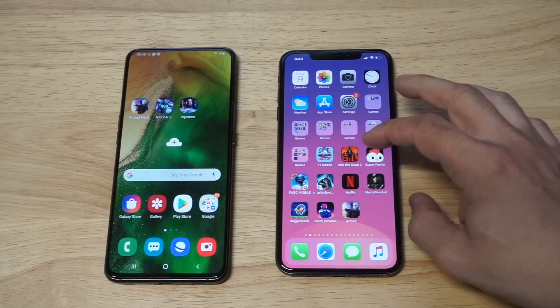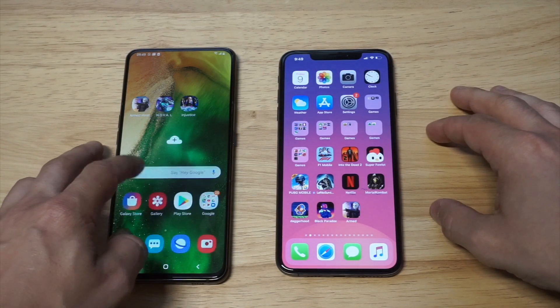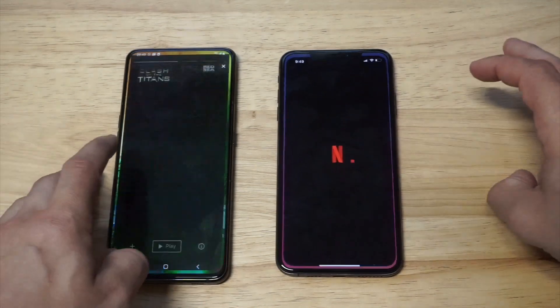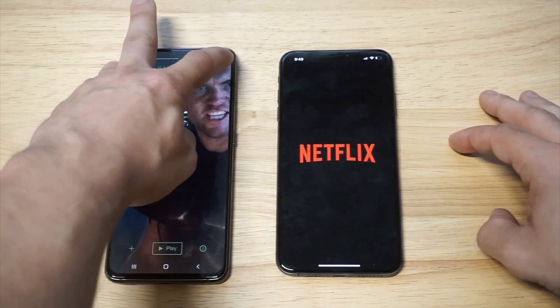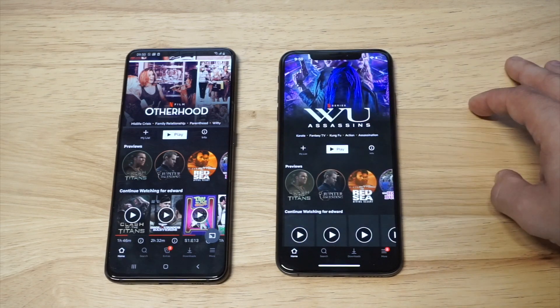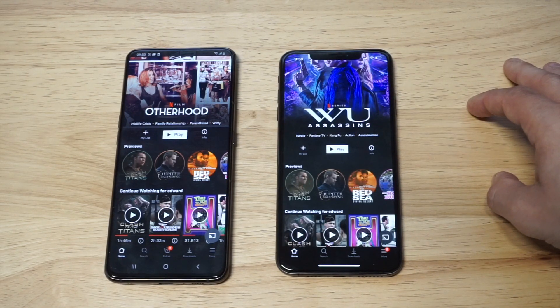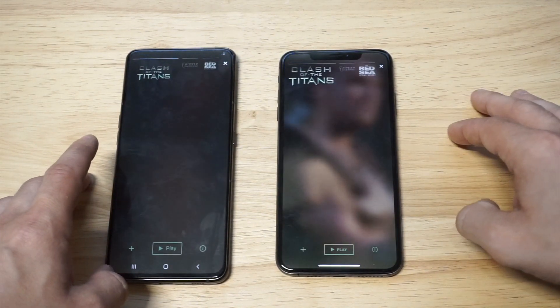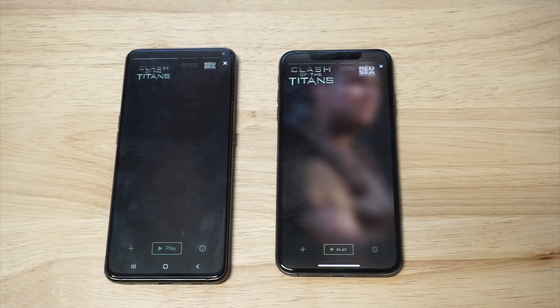Let's throw up some Netflix on both phones and get this going. I was kind of watching Clash of the Titans, which is a pretty awesome movie, so we'll throw that up and see what loads up faster.